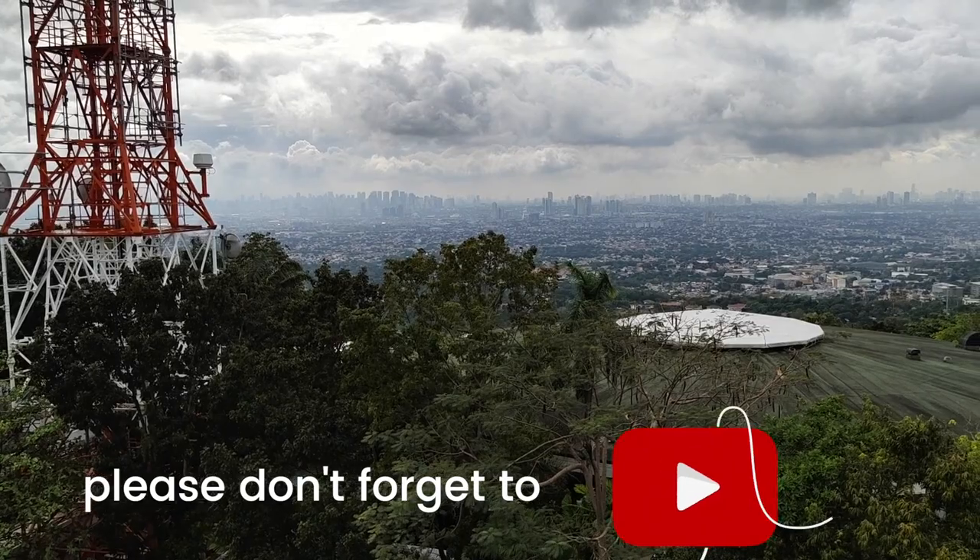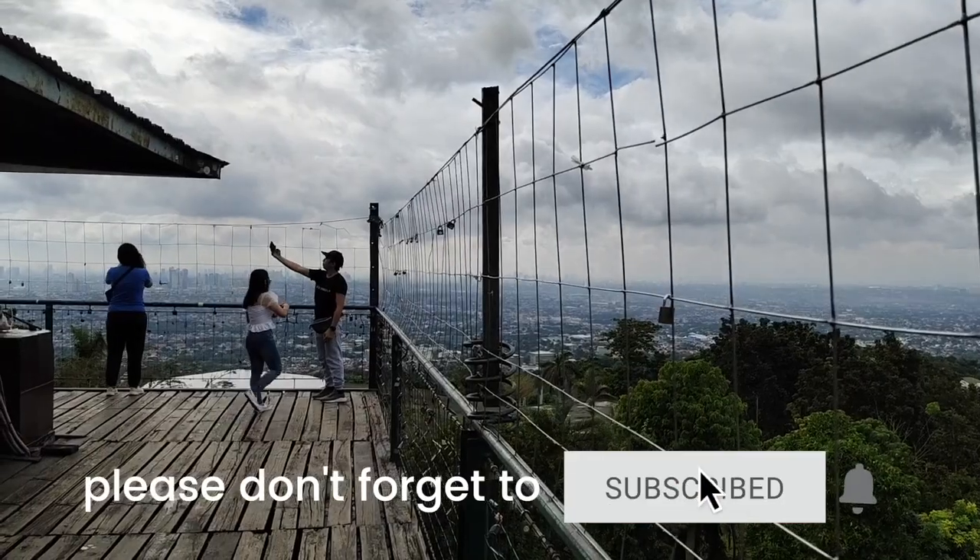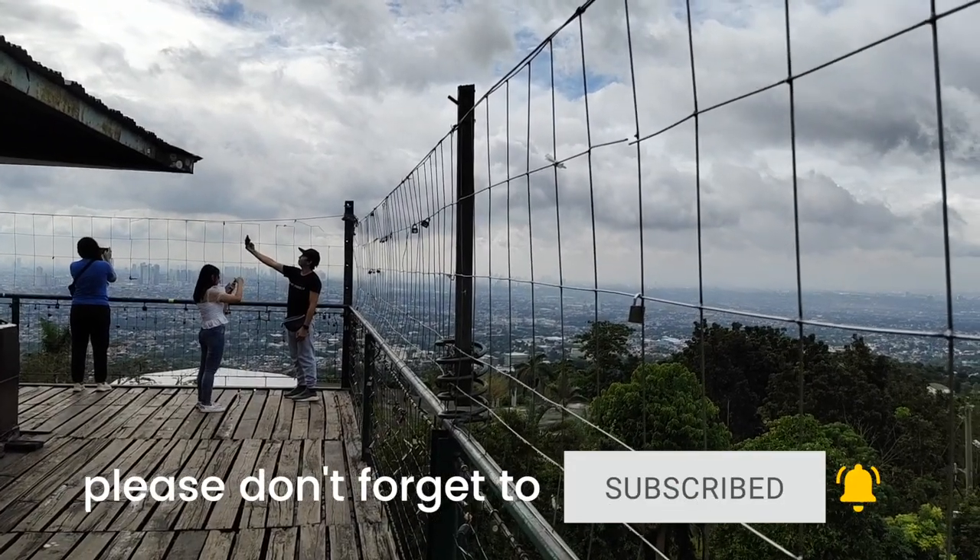Before we begin, don't forget to subscribe to our channel and ring the bell to get notified when we upload new travel videos.